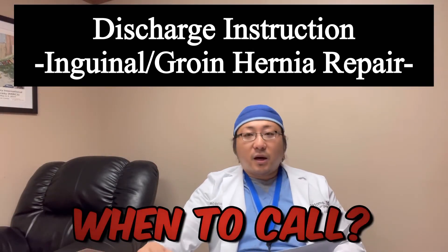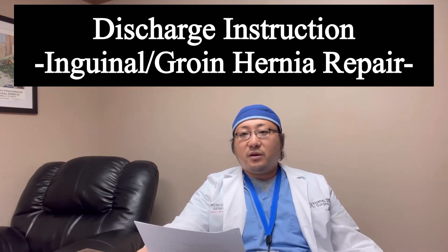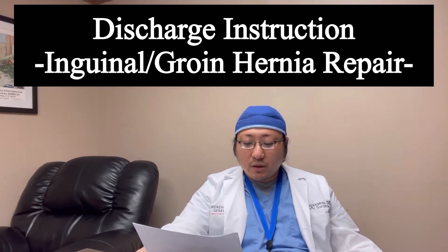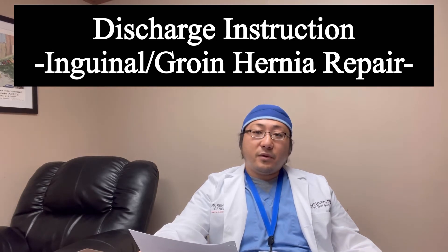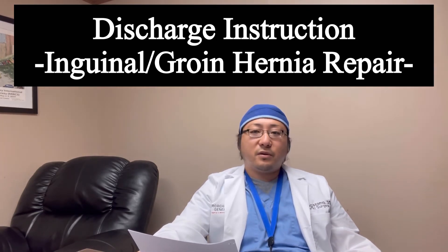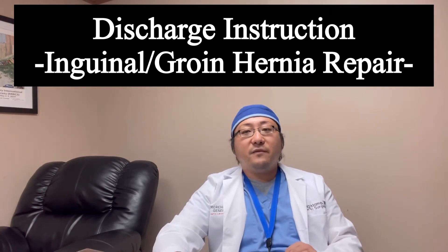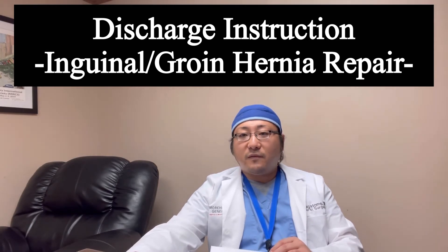When to call — this is very important. Anything with significant pain from the groin, you need to let me know. Fever with a temperature above 101.4, uncontrolled pain, no bowel movement for three days, and shortness of breath — any new onset of shortness of breath, please let me know. Chest pressure or pain as well. If there is anything that concerns you, just call my office and get further advice.